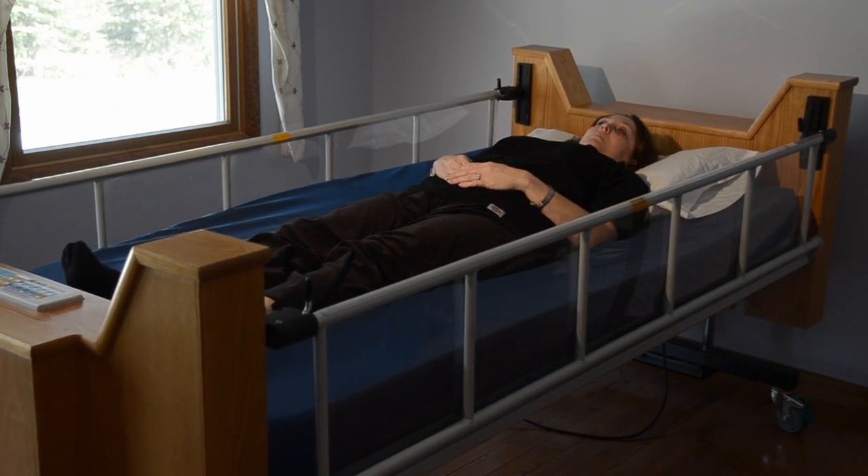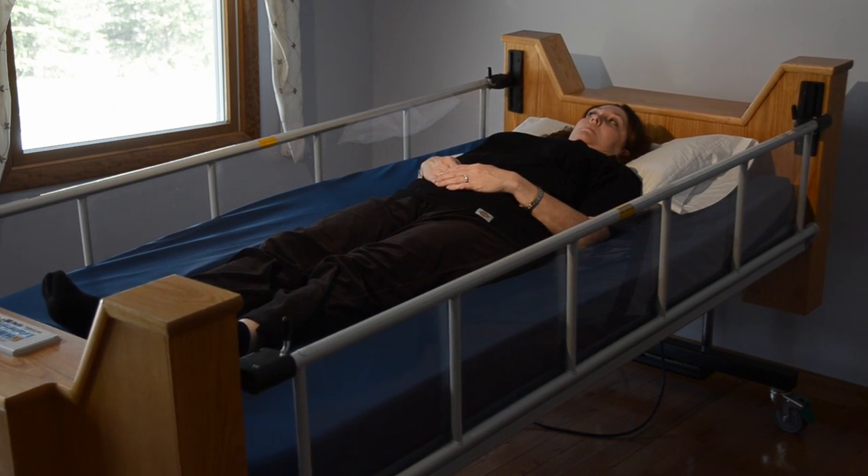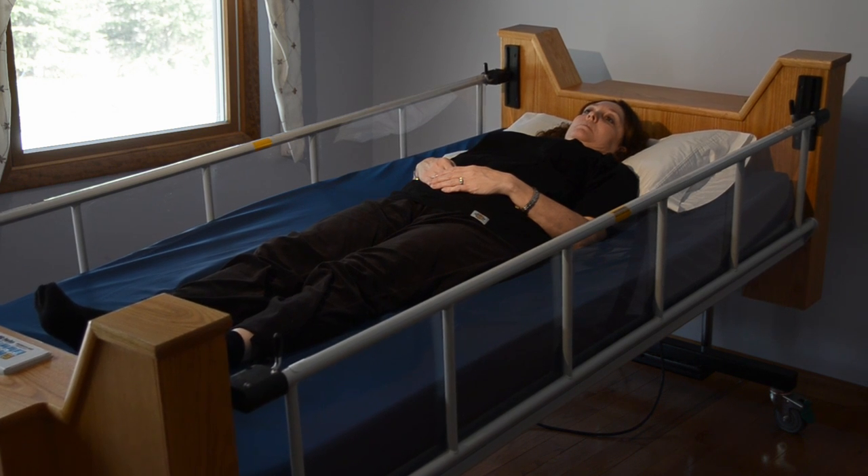Trendelenburg is also very useful for caregivers, allowing them to benefit from gravity if repositioning a person who may have migrated down from the head end of the bed.